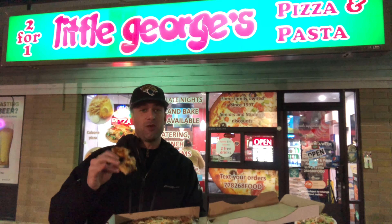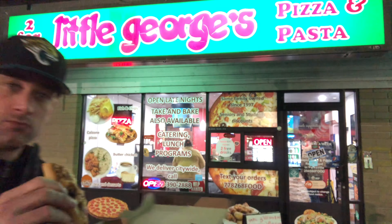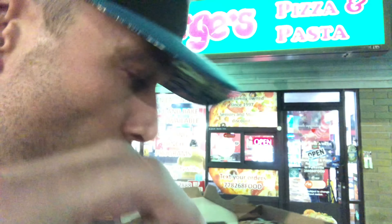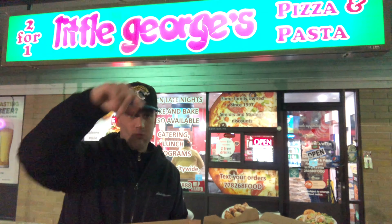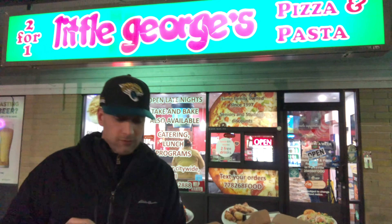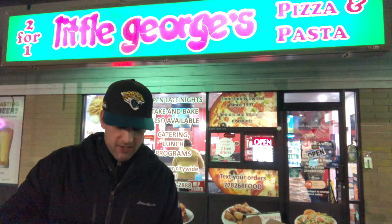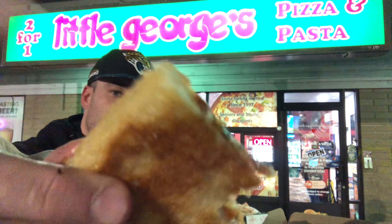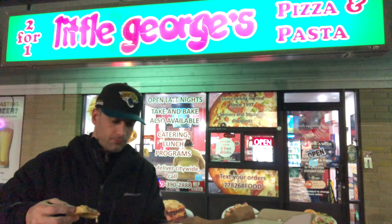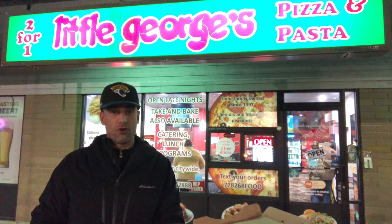Not gonna lie, I didn't think it was going to be this good — it's pretty damn good. Doing a crust bite here. It does have a good crisp to it, you can see that. It's got a nice crust. I would honestly put this in the same category as something like Hothouse.